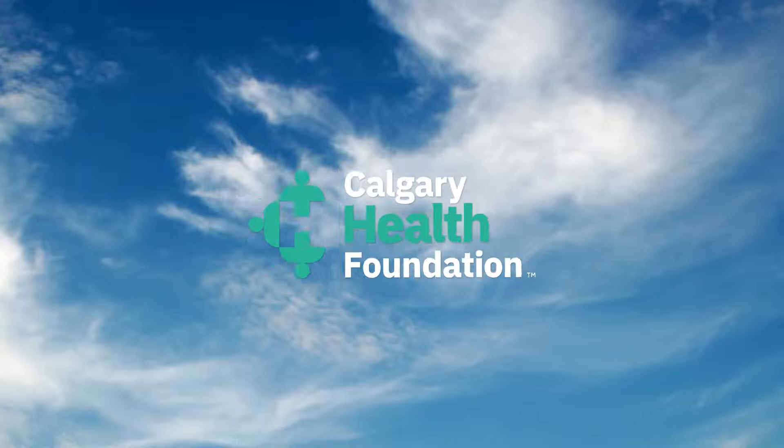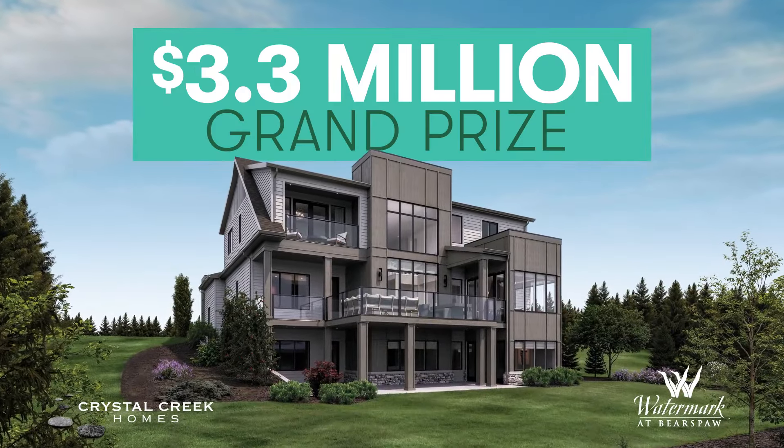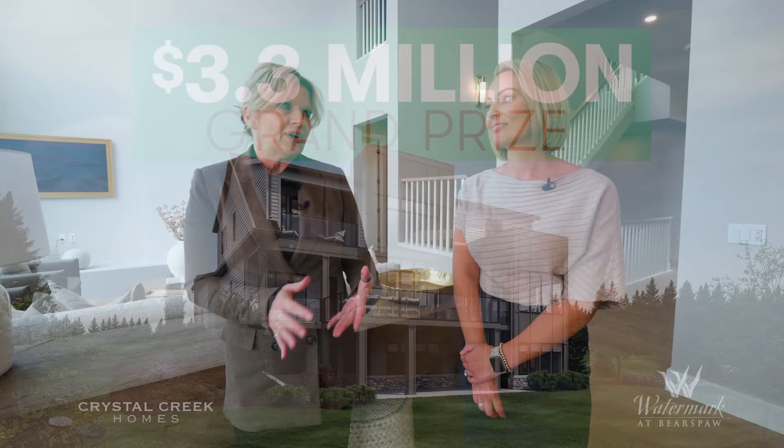It's more than just a ticket. This is an opportunity to change your life and the lives of so many people. The Hospital Home Lottery grand prize is worth 3.3 million dollars and we're in the show home right now.